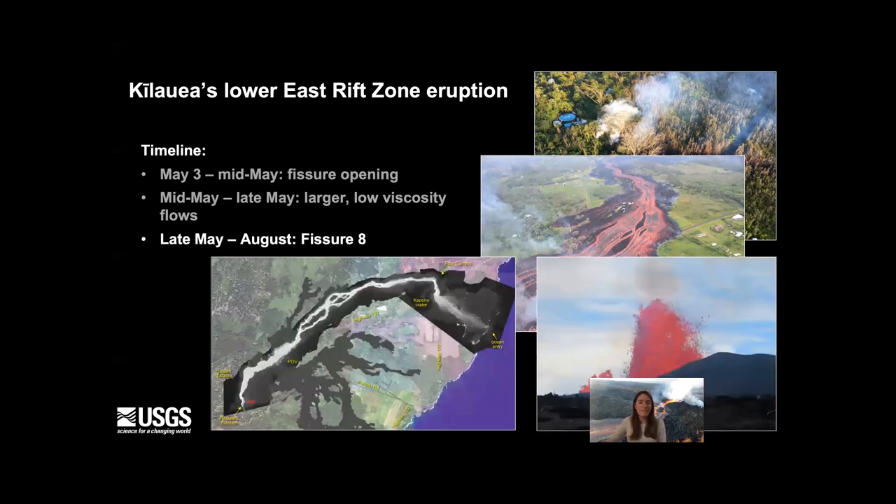Then in late May, activity really focused just on one fissure — fissure number eight — and produced a very long, long-lived channel system that persisted for more than two months until the end of the eruption in August.